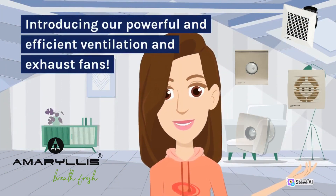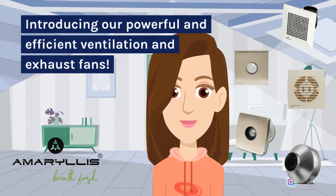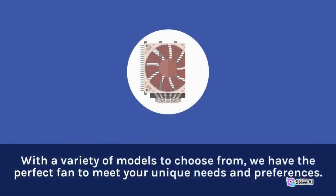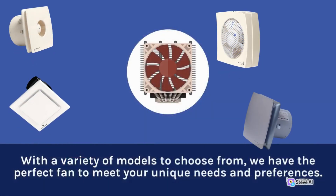Introducing our powerful and efficient ventilation and exhaust fans. Our fans are specifically designed to alleviate excess humidity, moisture, and strong odors, all while improving the air's circulation throughout your home. With a variety of models to choose from, we have the perfect fan to meet your unique needs and preferences.